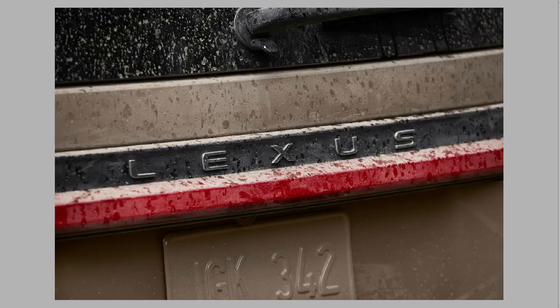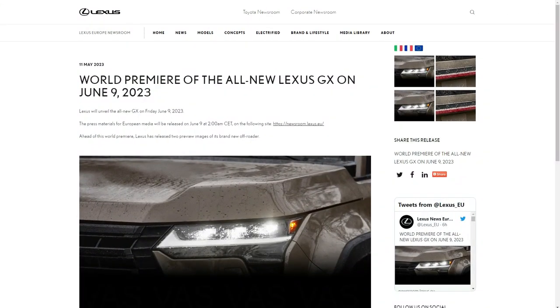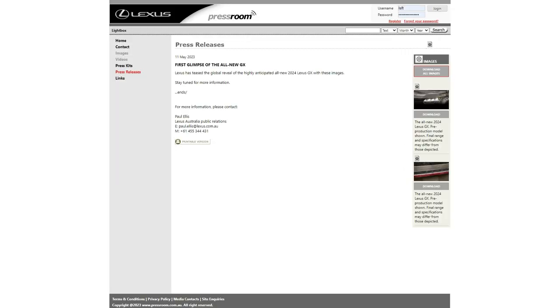Switching over to the Lexus European newsroom — it says Lexus will unveil the new GX on Friday, June 9th 2023. Press material for European media will be available at 2 a.m. Central European Time. So there may be more teasers coming, but officially June 9th is the date — hang on tight for more information next month. Jumping over to the Lexus Australia website, they also have the first glimpse at the all-new GX, confirming the GX will be landing in Australia.